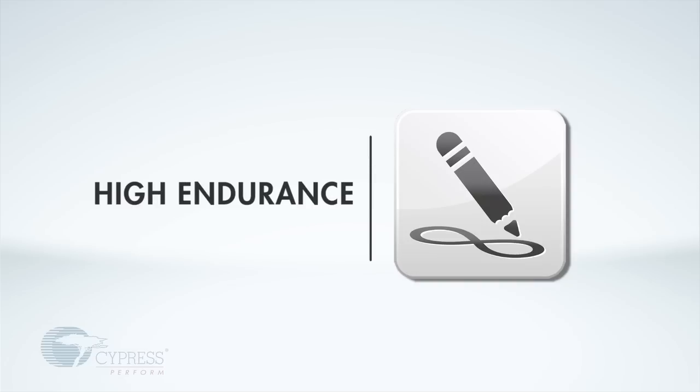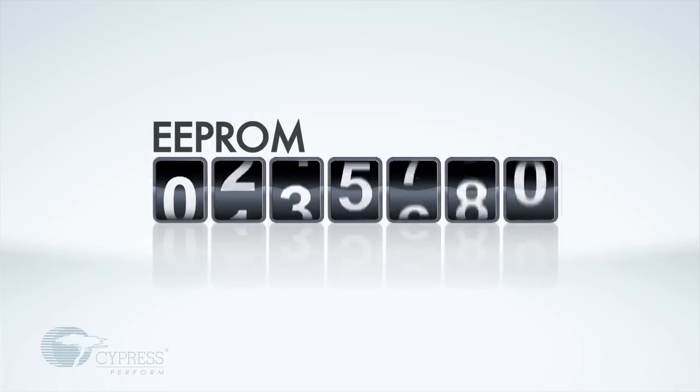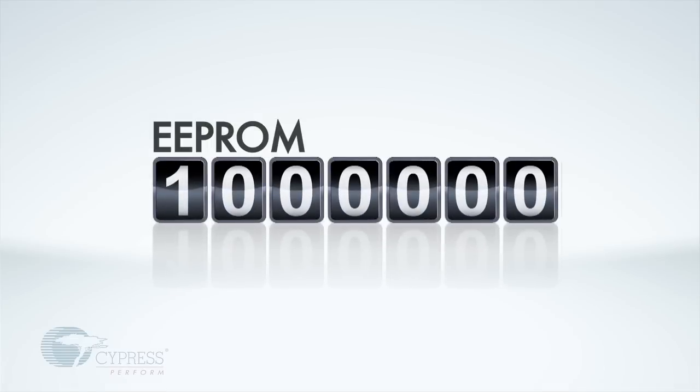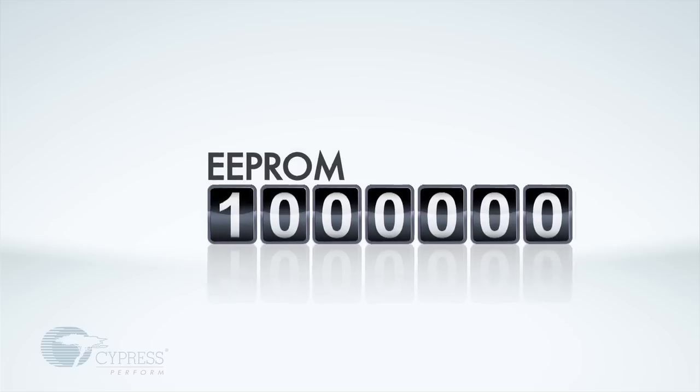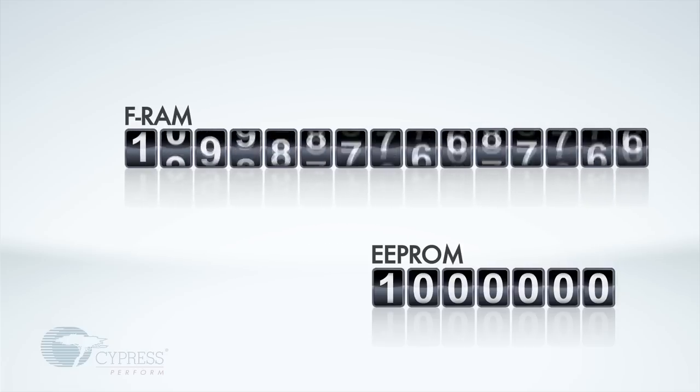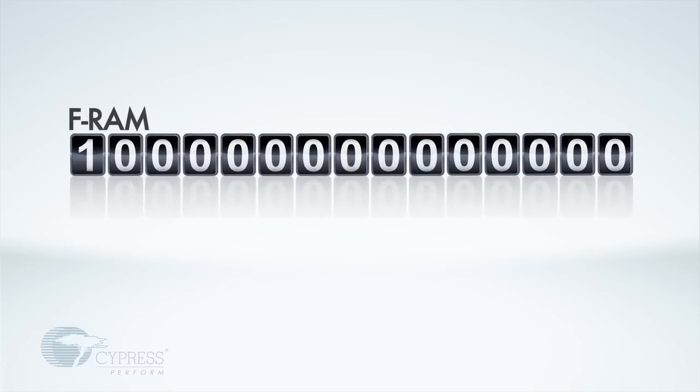Second, our memories are high endurance. As a reference, standard EEPROMs have a write endurance of 1 million cycles. This may seem like a lot, but you can wear out an EEPROM in less than a day. In comparison, the read and write endurance of Cypress FRAM is 100 trillion cycles, and it is also unlimited for NV SRAM.